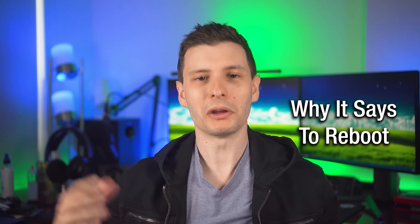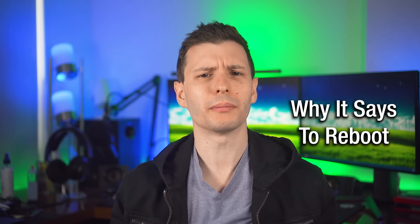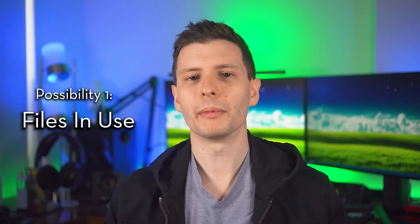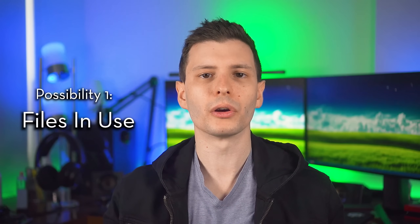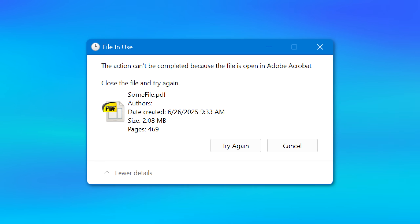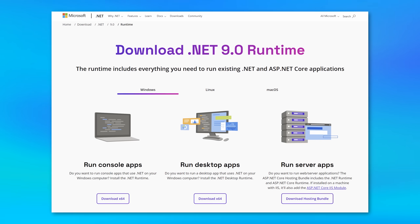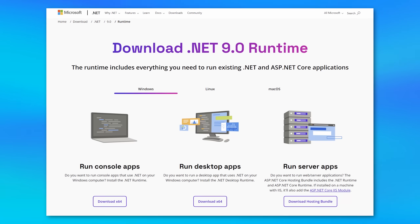First, let's go over the main reasons why an app says that it needs to restart. Probably the most common reason is that the installer needs to change or delete a file that is in use by something else. This could be if you're upgrading the same program and it's currently running, or something like the .NET runtime which is made to be shared by a bunch of other programs. So the OS won't let it change those files while they're in use.